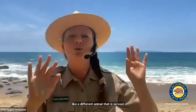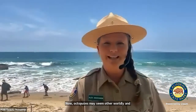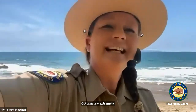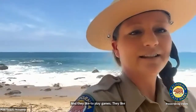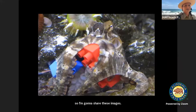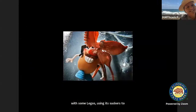Octopuses may seem otherworldly and alien-like, but actually we have a lot more in common with the octopus than you might think. Octopuses are extremely curious animals — do you ever find yourself curious? They like to play games and they like to play with toys. Here's an octopus playing with some Legos, using its suckers to feel, taste, and understand.